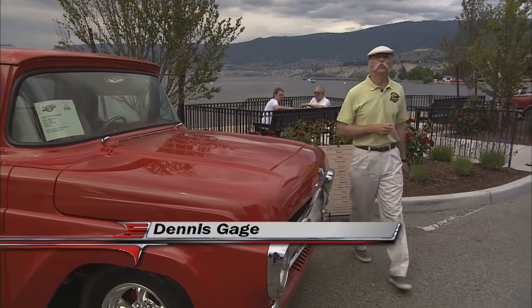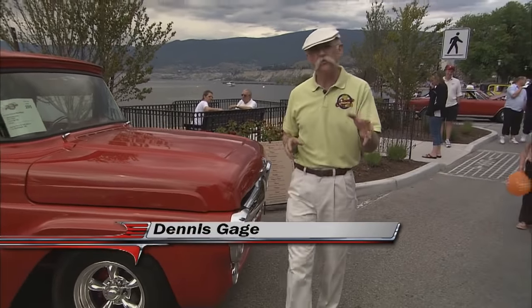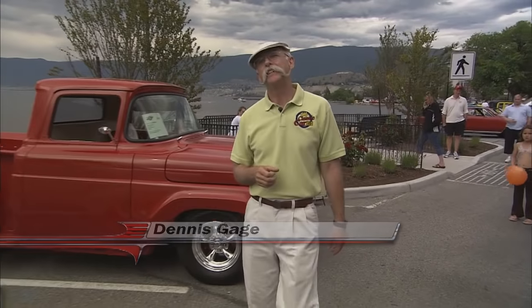Hi, I'm Dennis Gage. Thanks for tuning in to My Classic Car, home of the Certified Car Nut. Well, this week I'm in Penticton, British Columbia for the Peach City Beach Cruise.